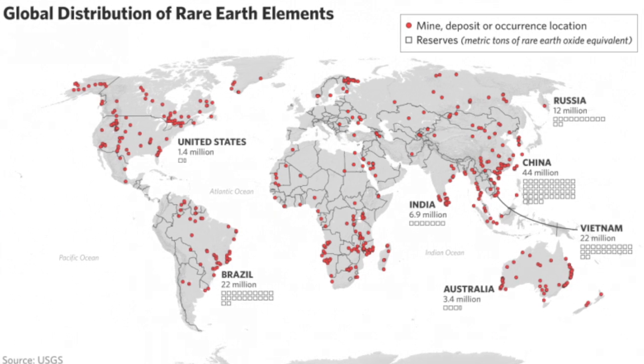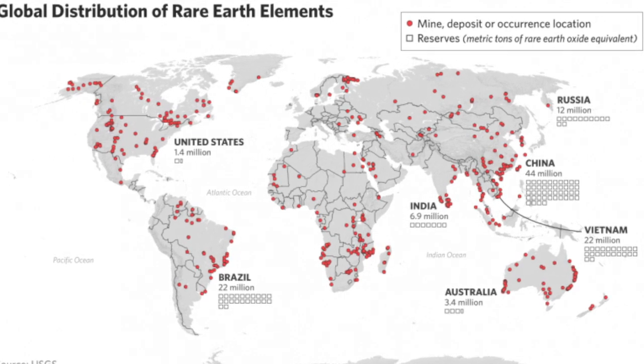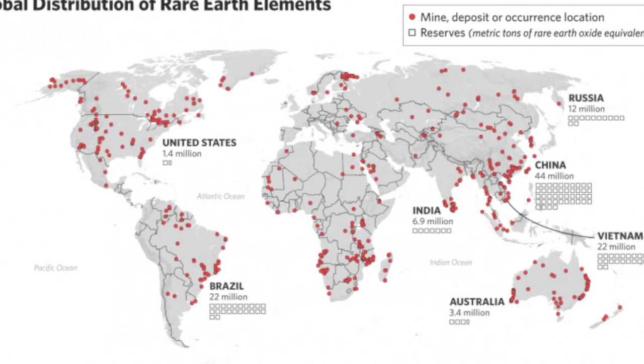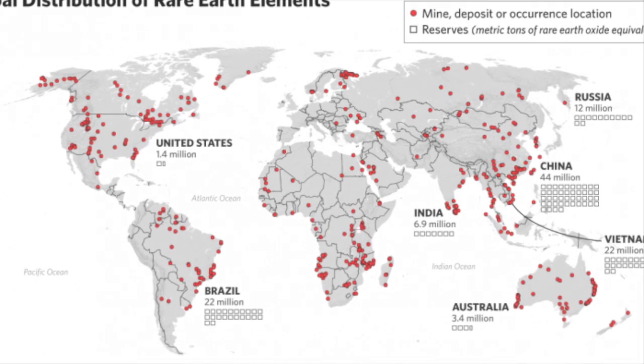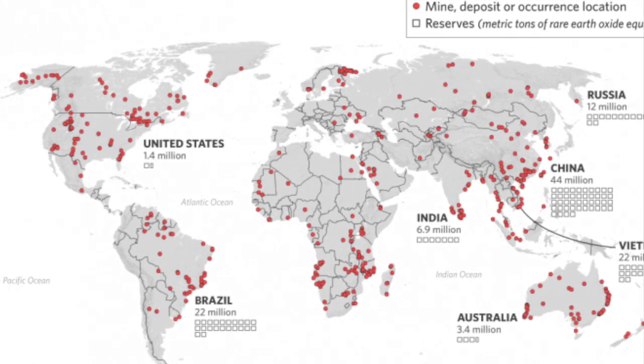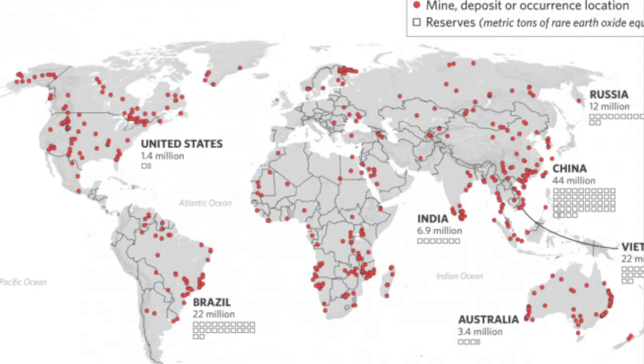Although more abundant than the name 'rare earth' might suggest, there are only a few places on earth with concentrations high enough to mine, and most of the world's supply of these elements comes from only a few countries. As with many critical minerals, there is no current domestic production. The need for stable supplies of rare earth elements was highlighted a few years ago when their free flow in the global economy was threatened by China suspending their exportation.